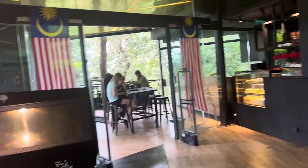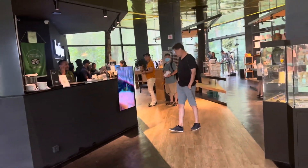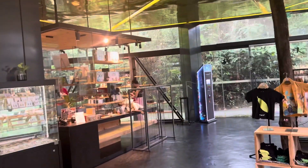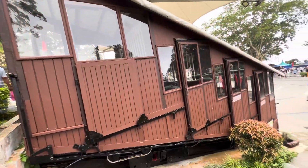Malaysia, Truly Asia! This is the gift shop at the end of The Habitat Penang Hill. Very nice — The Original Penang Cut.